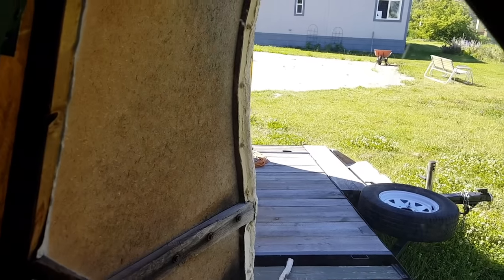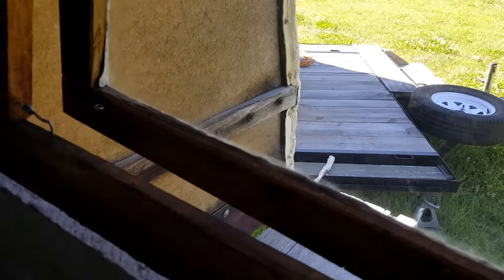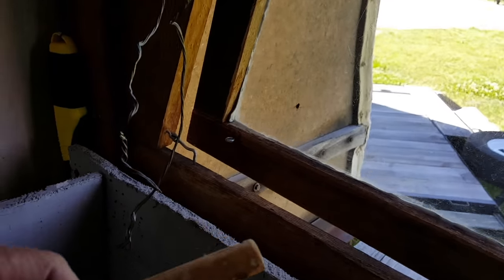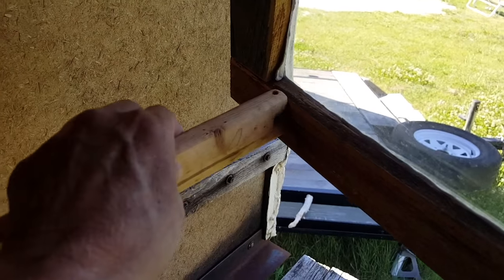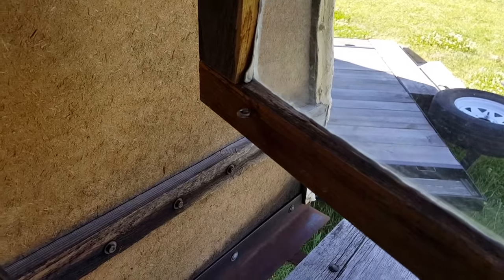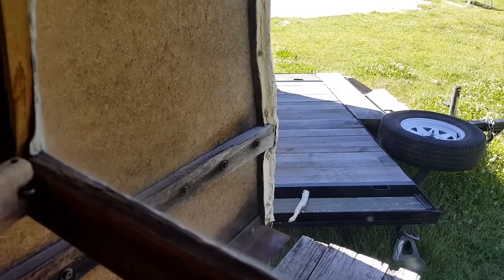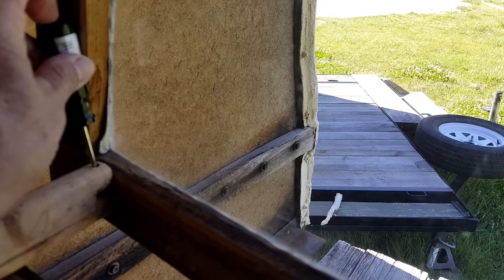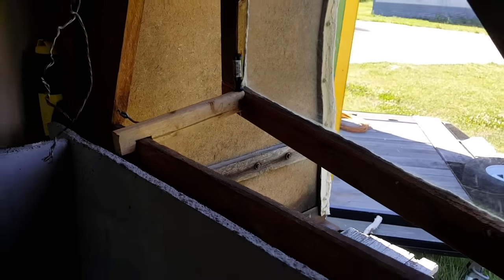Here's the front window — this one opens, and I have a fun little solution for how it works. I needed to hold this window open, so this is what I did: this piece goes over that, and a screwdriver holds it when the screw is in the right place. There you have it — high tech.